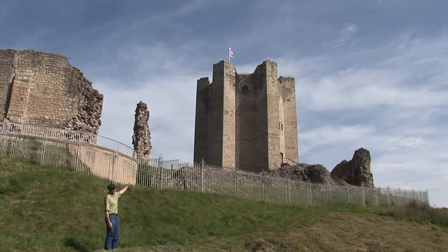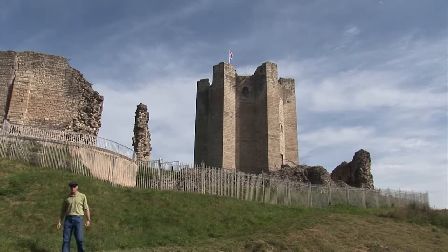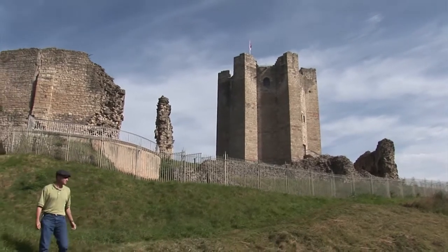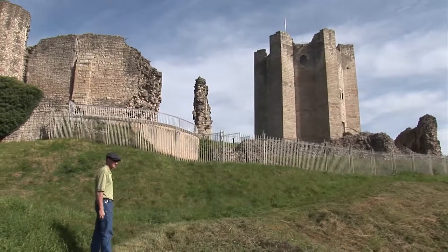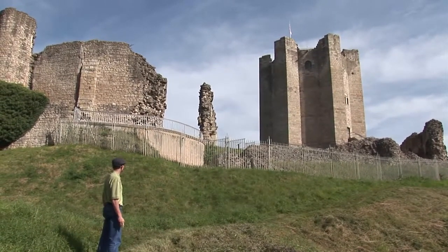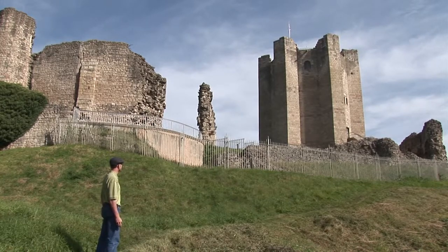You still couldn't get up to the top because the door to the tower is closed and locked. But it's pretty remarkable, the structure that is still here.